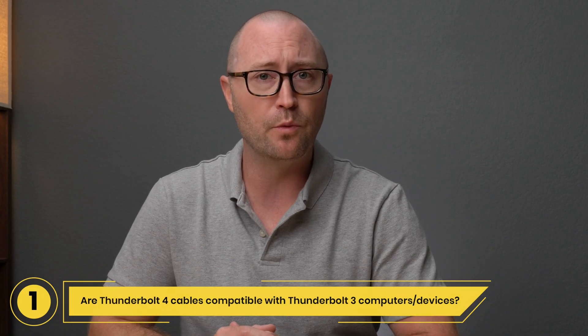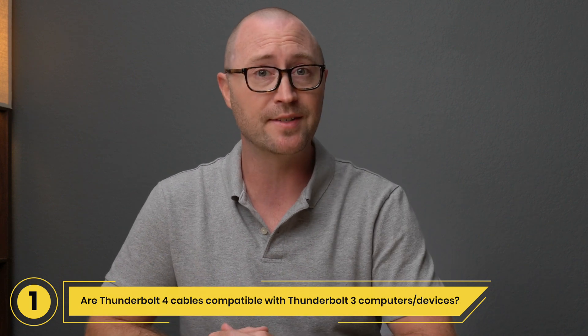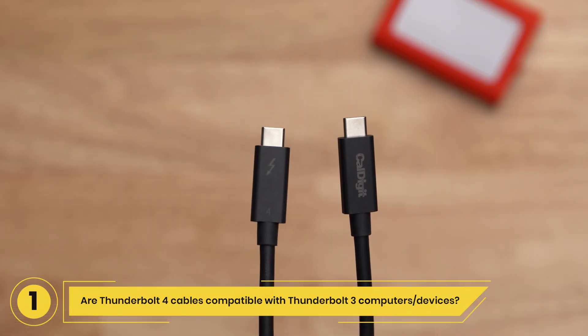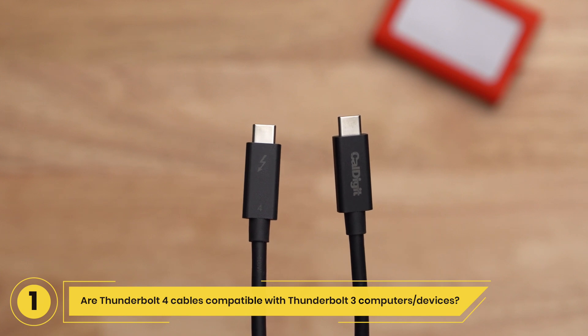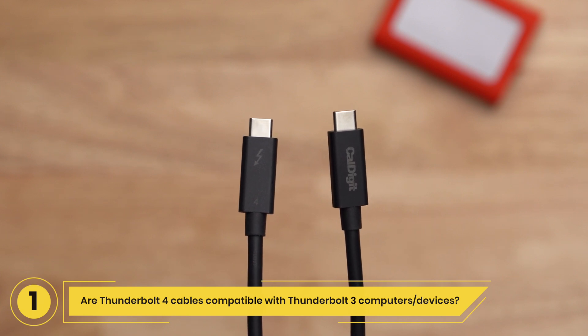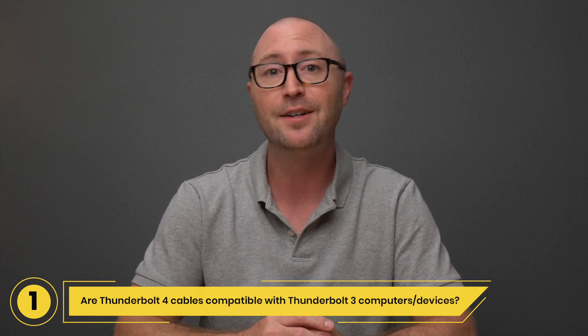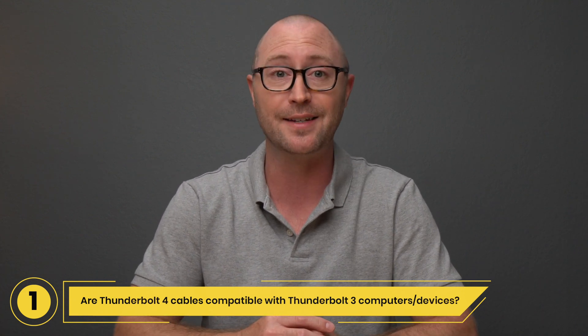Question 1: Are Thunderbolt 4 cables compatible with Thunderbolt 3 computers and devices? Yes, Thunderbolt 4 and Thunderbolt 3 cables both provide 40 gigabits per second of performance and 100 watts of power delivery. You can use Thunderbolt 4 cables with Thunderbolt 3 computers and Thunderbolt 3 devices such as docks and external SSDs.